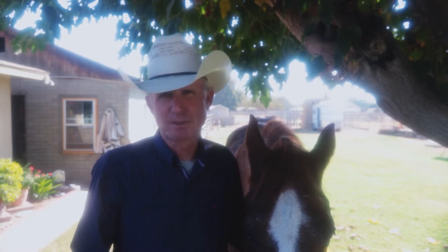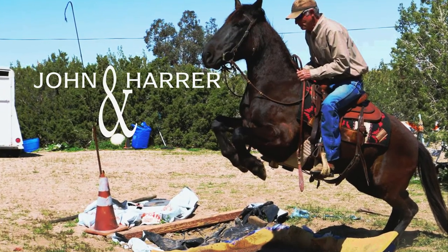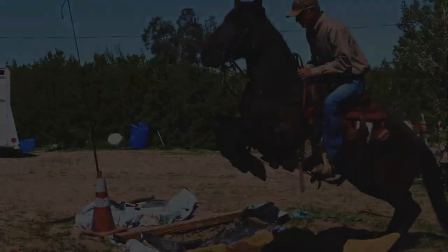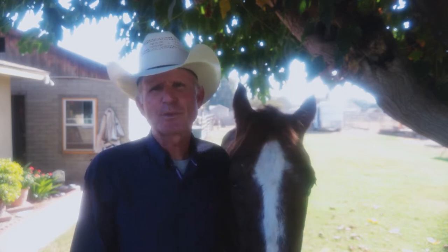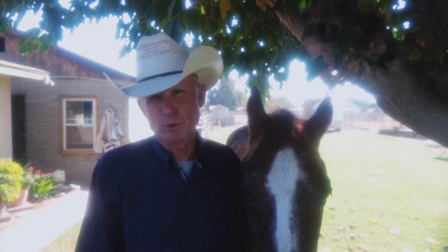He's 24 years old and he began showing lameness over the summer. It was hot and smoky here in Central California, and our riding schedule was halted by poor air quality. We thought if we gave Dusty a month off or so, he would improve.